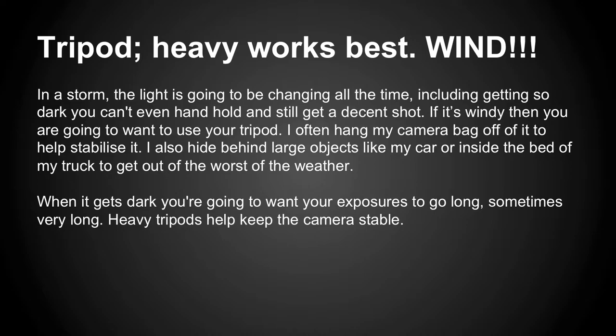My tripod is heavy — it's one of the big Manfrottos, way taller than me, but I'm only five feet. It gets windy, so I usually put the legs out, get it low to the ground, and then put my camera bag on top to hold it down. I've seen the wind take cameras and just flop them on the side — it's not a good sound.